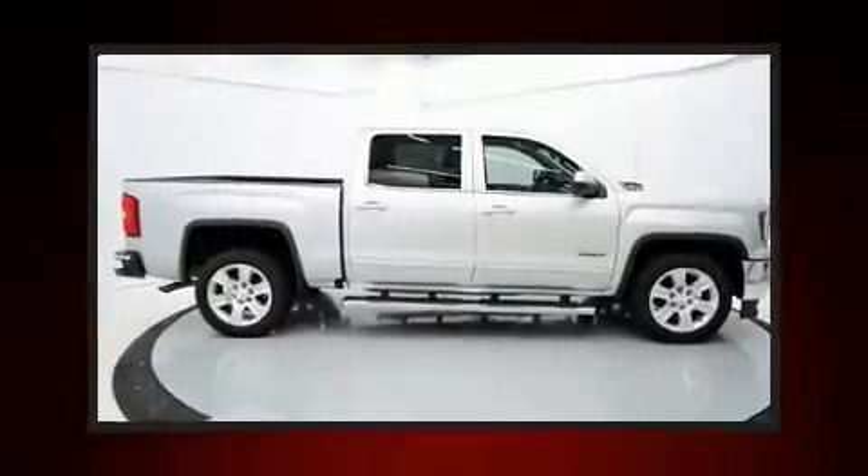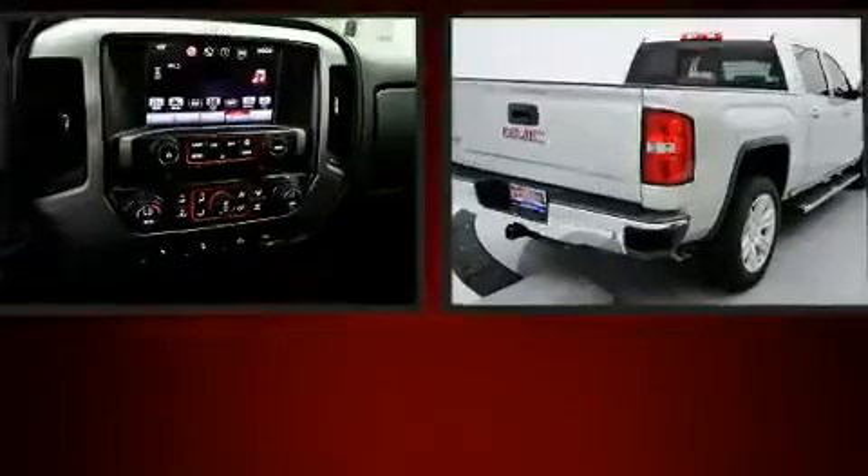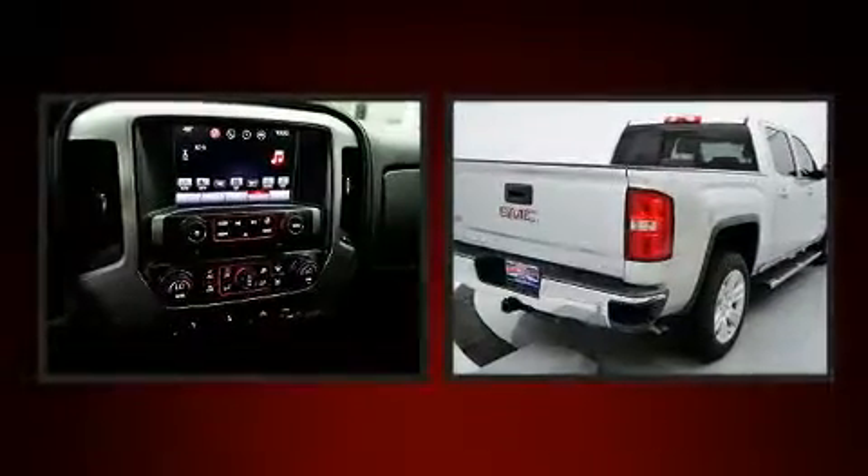Take command of the road in the 2017 GMC Sierra 1500. This four-door, five-passenger truck has just over 80,000 miles.